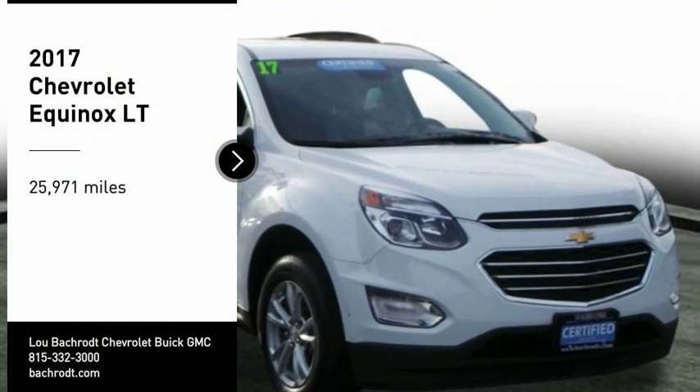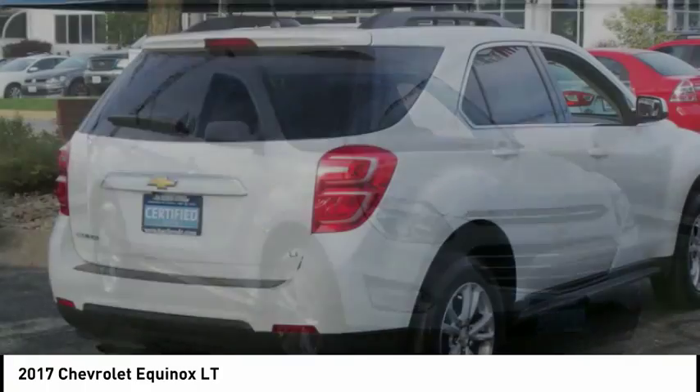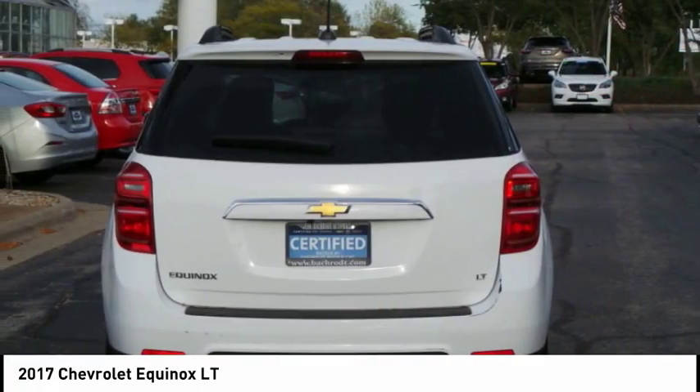Looking for the right vehicle? Check out the 2017 Equinox. Fuel efficiency, safety, and value — that equals the Chevy Equinox.